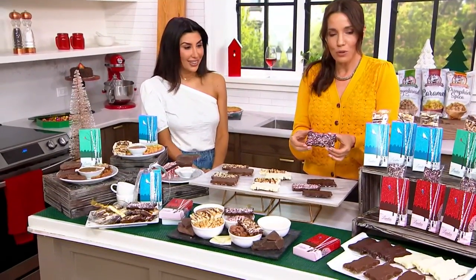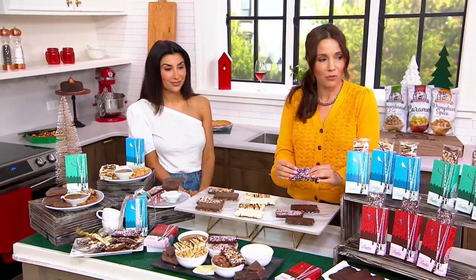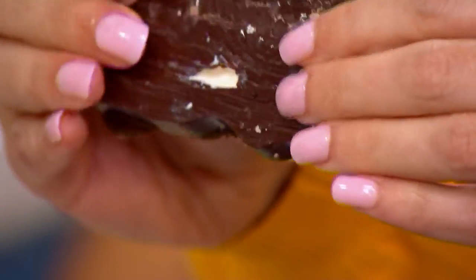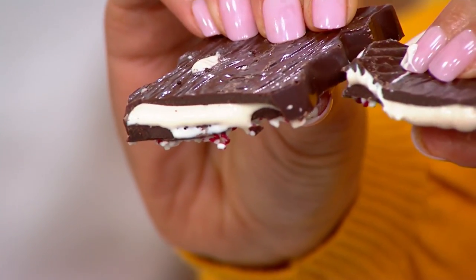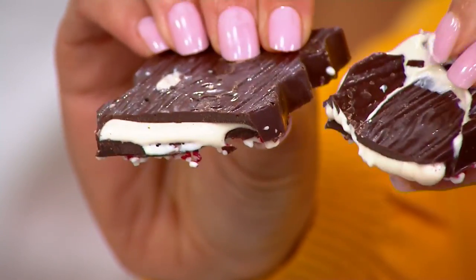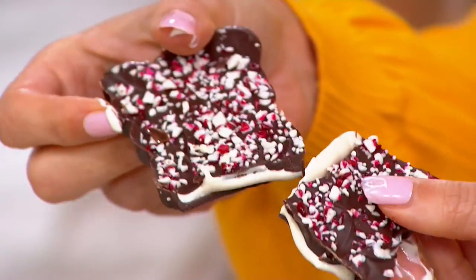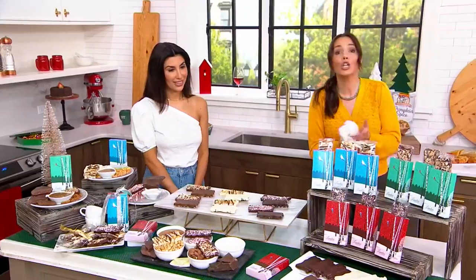But how do you make stuffed bark? I want to show you before we go any further. That's the peppermint bark — I'm going to go ahead and break that, and I want you to see what's inside. Woo! That's marshmallow — did you say marshmallow cream? That's peppermint marshmallow cream. I'm going to show you all your choices — that's loaded.